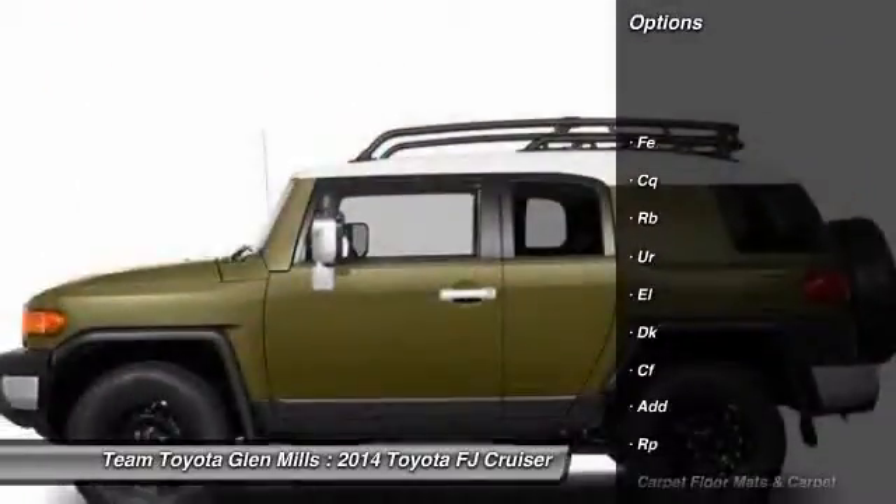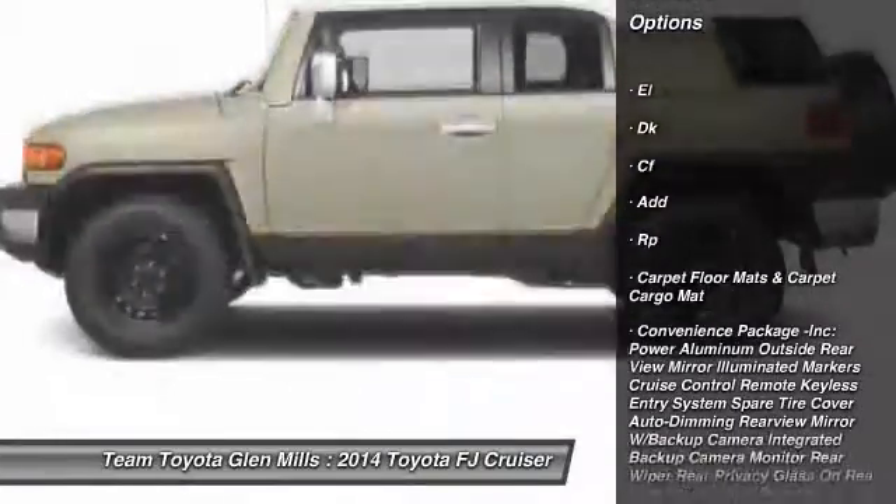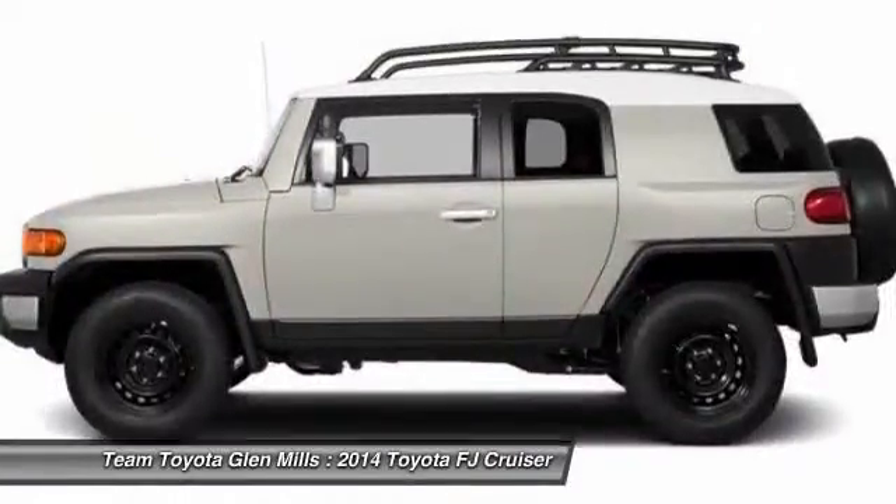Stability control. Traction control. Anti-lock braking system. Running boards. Steering wheel audio controls. Air conditioning.